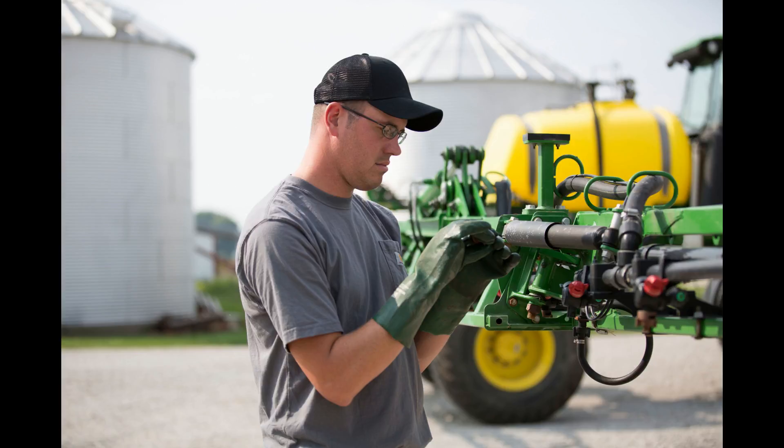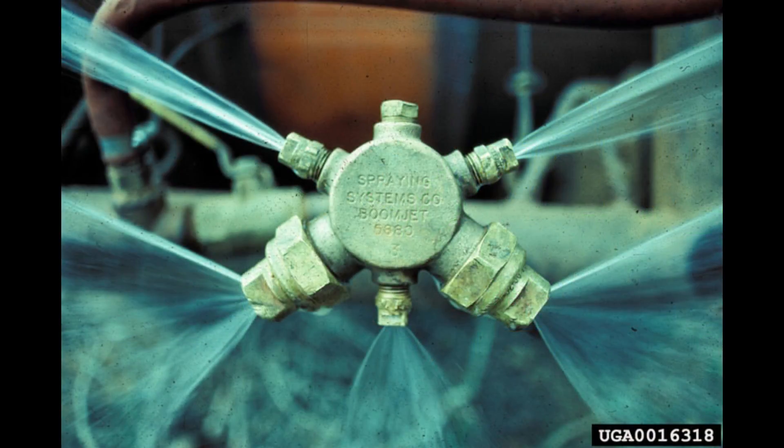With any spray application, the applicator is always trying to balance coverage with minimizing drift and preventing off-target movement of that pesticide or product. Droplet size really relates to both drift potential and coverage. Smaller droplets can result in better coverage, but only provided those droplets actually make it to the plant leaf target — because as droplet size decreases, the potential for drift and off-target movement increases.